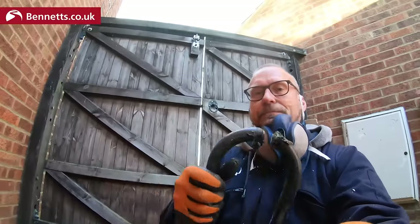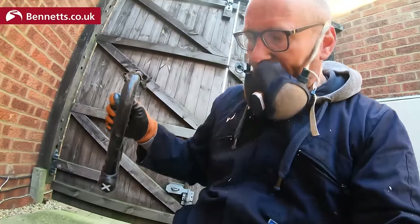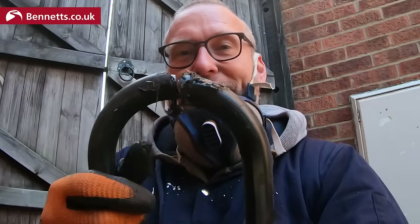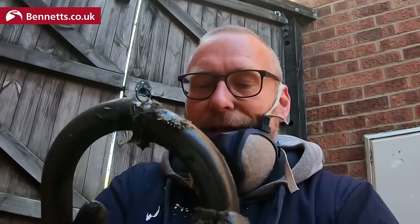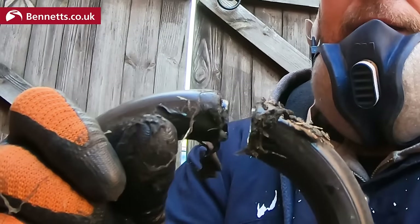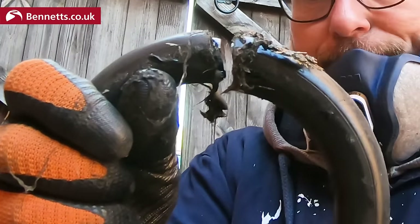That took four discs, which makes it the toughest lock, chain, or anything I've ever tested against an angle grinder. I was impressed. If this had been over the wheel and tyre of the bike or even on a thicker spoke, it would have taken two cuts — so a good eight discs. That's some serious protection.